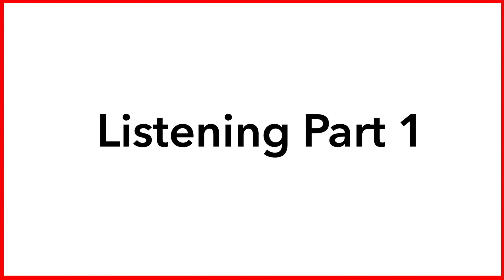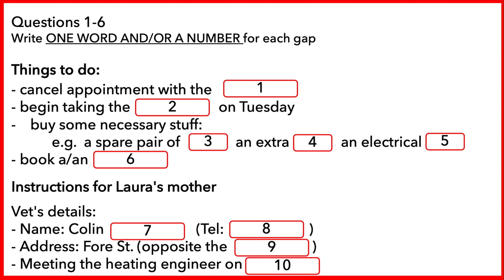This is the IELTS listening test. Part one. You will hear a man called Tim and a woman called Laura discussing preparations for their holiday. First, you have some time to look at questions one to six. Listen carefully and answer questions one to six.